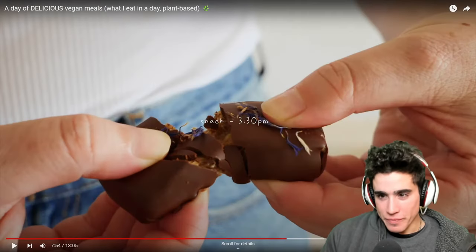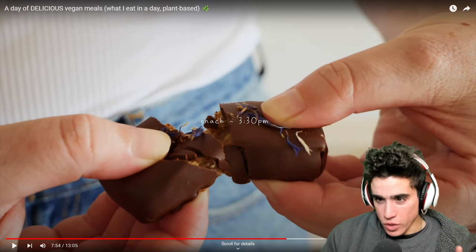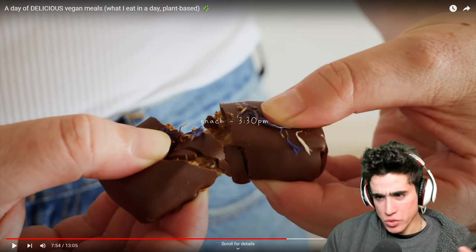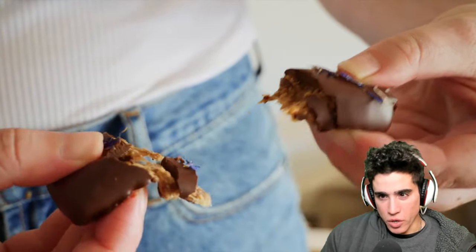It looks good. Their cost on that bar is probably like 25% of what it costs me to make my bar because they're using low-quality generic ingredients — and it's so unhealthy. They just make it look artsy.